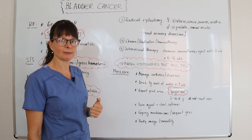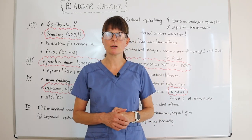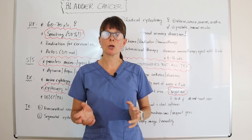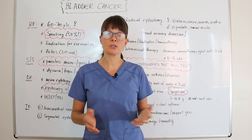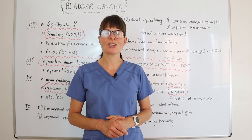Thank you for watching this video on bladder cancer. Please also check out the other videos where I discuss the different types of urinary diversions — how they work, their benefits, and how a patient will benefit from one versus another after discussing the options with their surgeon. Thanks for watching.